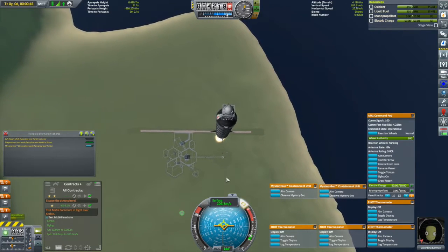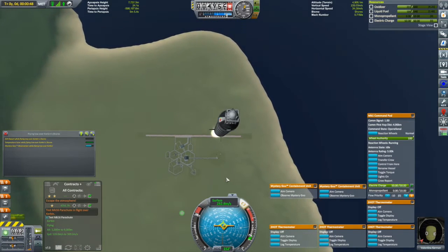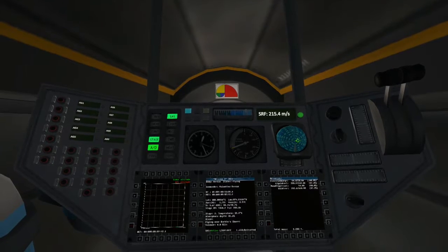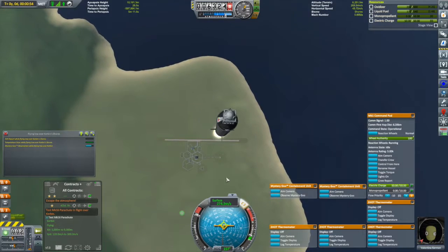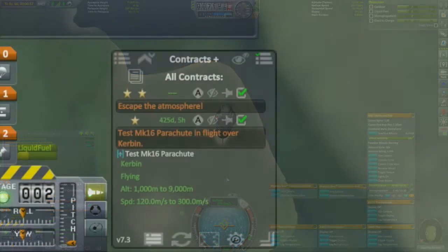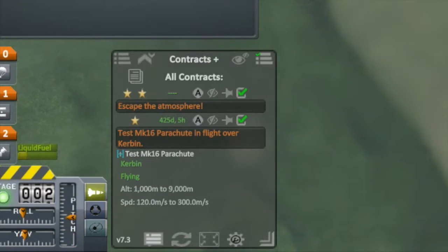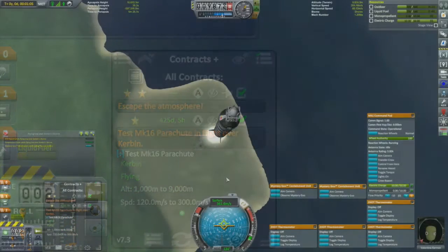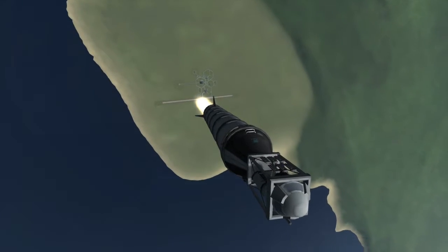We've got two contracts that we'll be attempting to fulfill: one to escape Kerbin's atmosphere, and the other is to test the Mark 16 parachute while in flight over Kerbin. Looking at the contract plus windows, you will notice it has a specific speed and altitude range that I have to be in before deploying the parachute. The range is fairly broad, but I'm hoping I'll be in it on my way down.